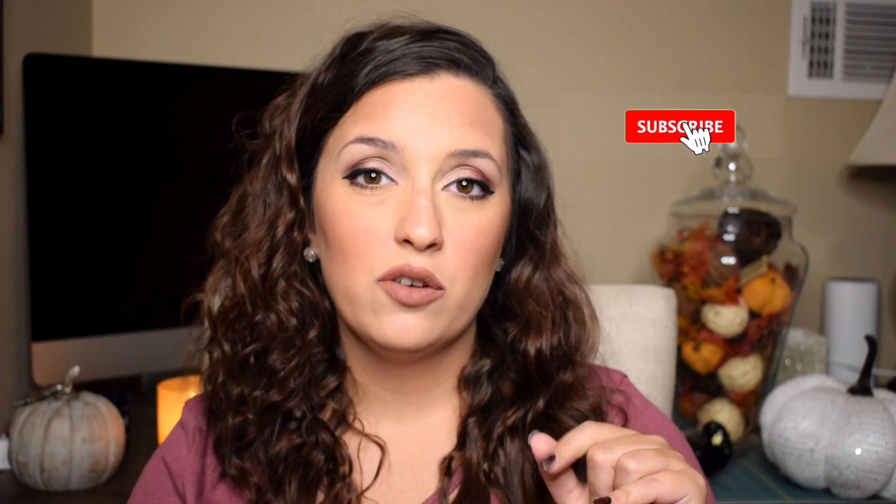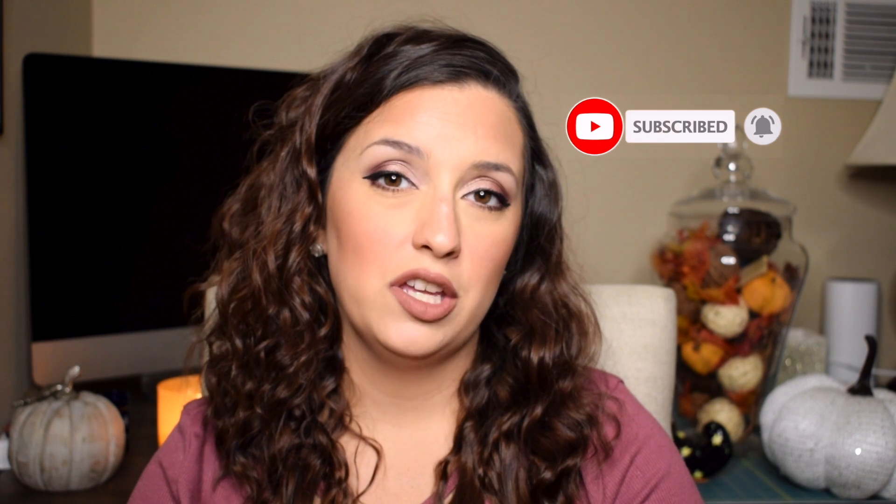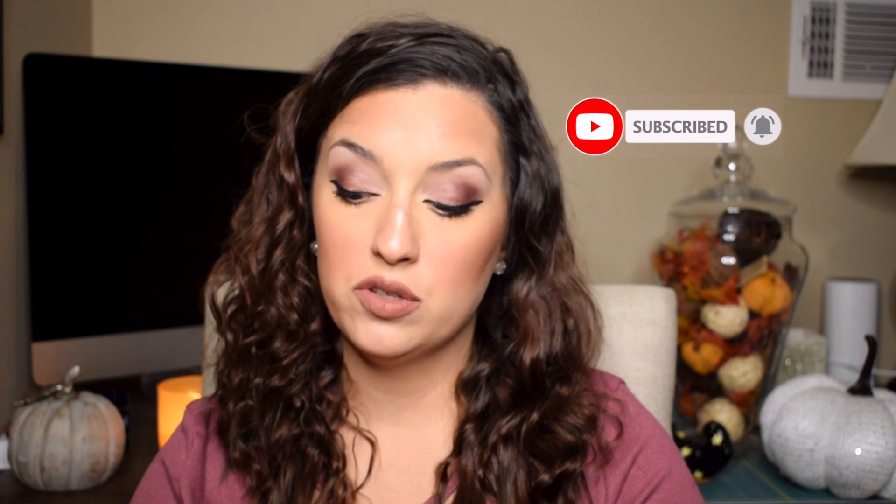Yeah guys, that is it for today's video. I hope you guys are having a wonderful day or night wherever you are. If you like this video and you want me to continue to try new products or new-to-me products, give this video a big thumbs up and make sure you are subscribed to my channel. Ring the bell to turn on your notifications so you don't miss any of my upcoming videos. I am doing a couple of different series on my channel — let me know in the comments down below what you guys would like to see. I'd be happy to do those for you and I'll see you guys in my next video. Bye!